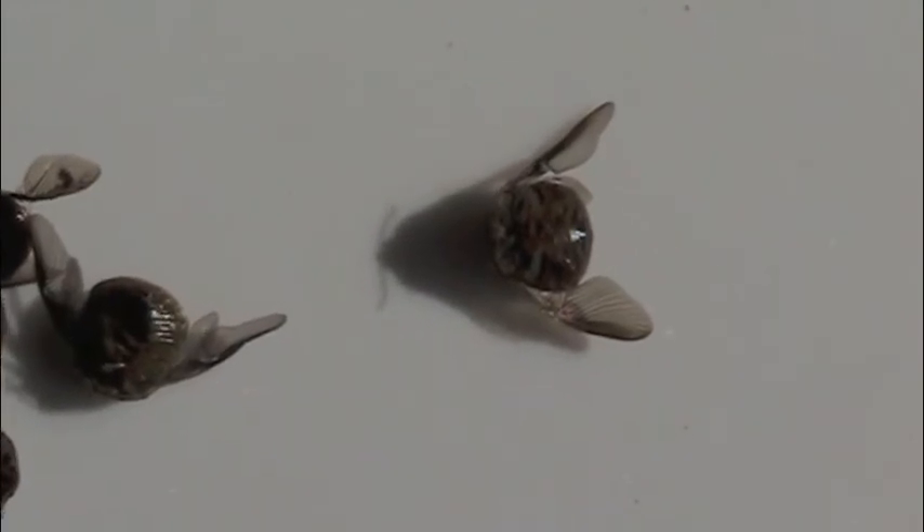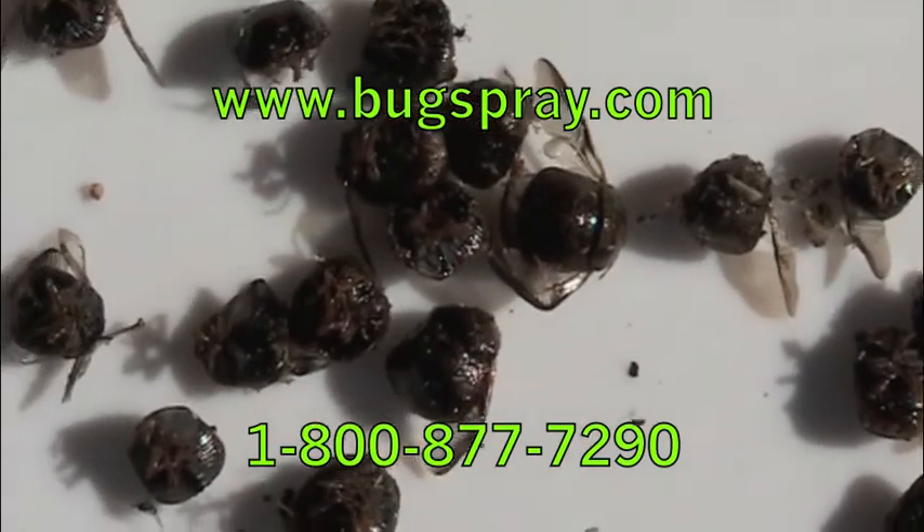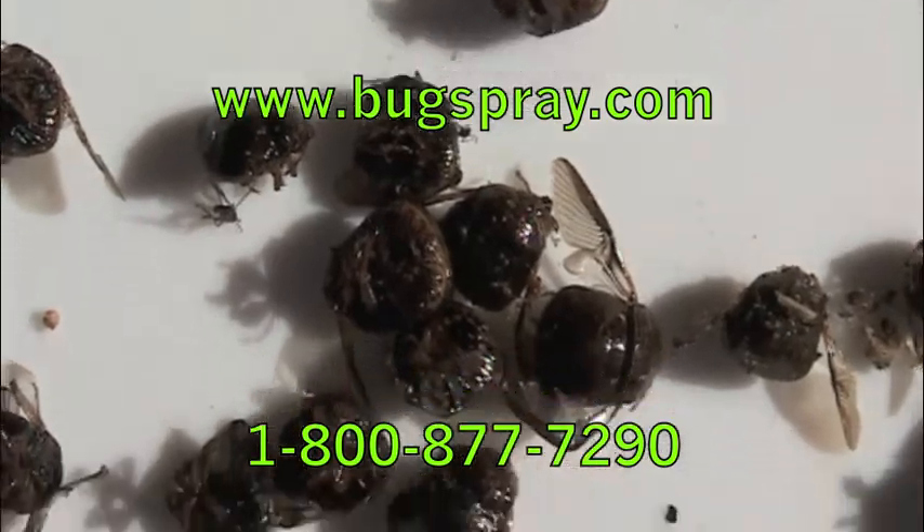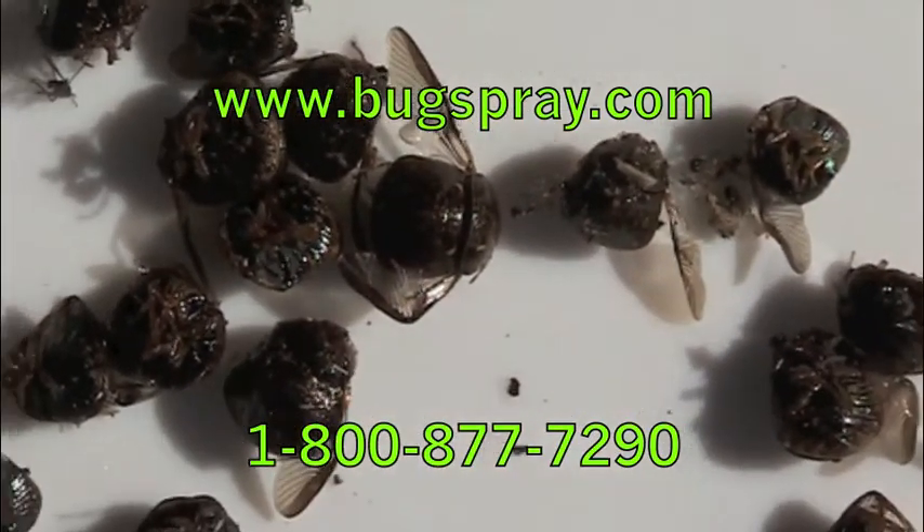Just another close up, getting an idea of what they look like with the wings out. And there you go — another how-to video from Bugspray.com.